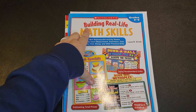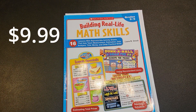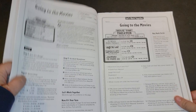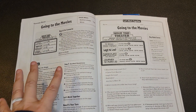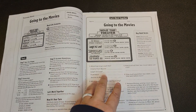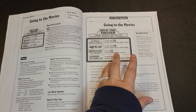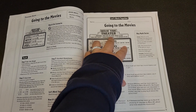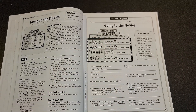Next is Scholastic's Building Real Life Math Skills. This is for grades three through five. With this workbook, you really are looking at real life scenarios. You have your scenario and then a little section for teaching about what is going on. The next page contains your questions — for example, how much would the two movie tickets cost in all? The answer would be based on different things like the ages, and also before noon that is a half price ticket.